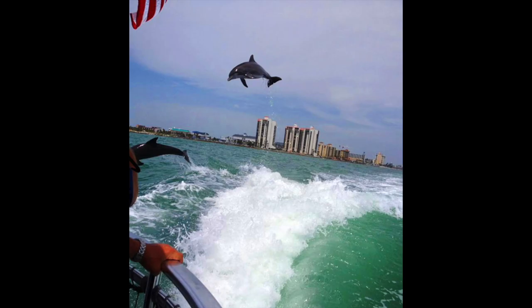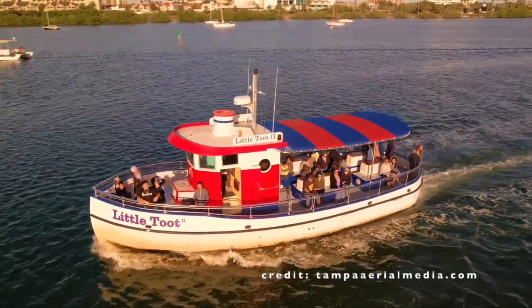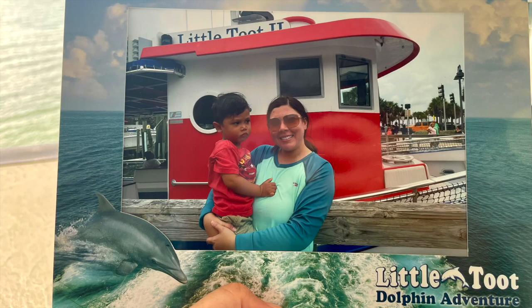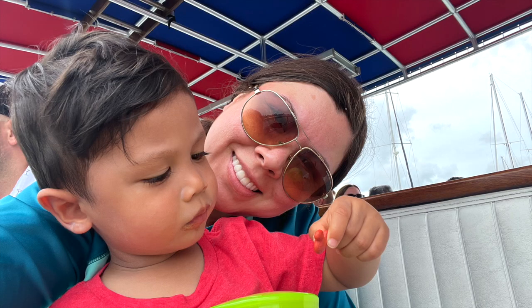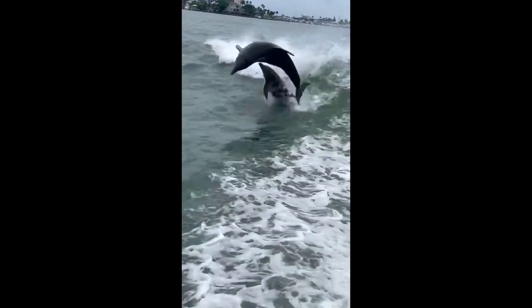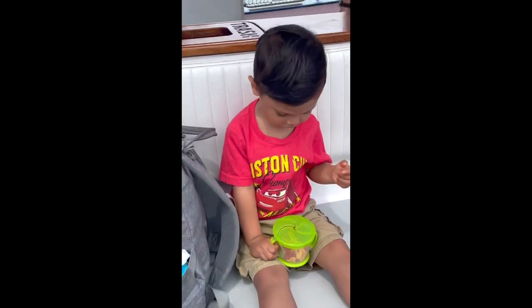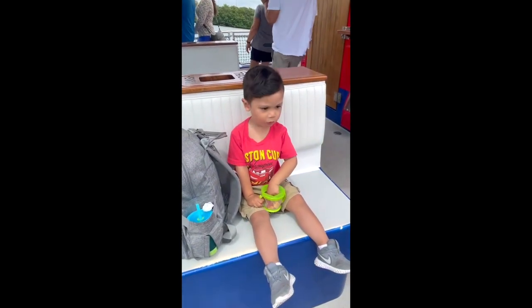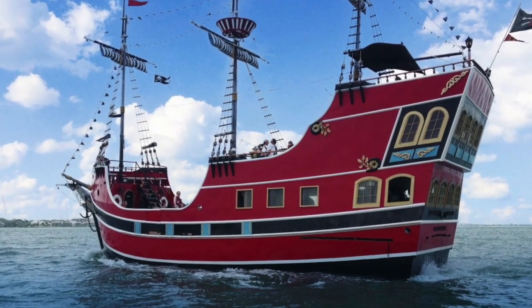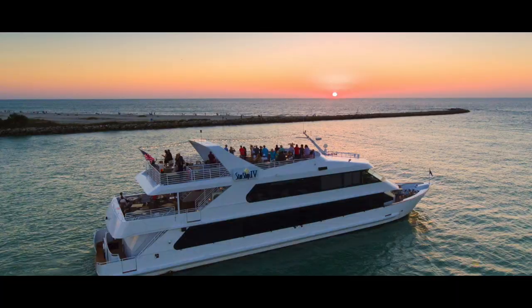Another top thing to do is embarking on one of the many options for a dolphin boat tour. My nephew Nathan and his mom went on the Little Toot Dolphin Adventure and saw lots of dolphins jumping out of the water. Check out the description box below for other cruises available — there are at least 16 tours to choose from.